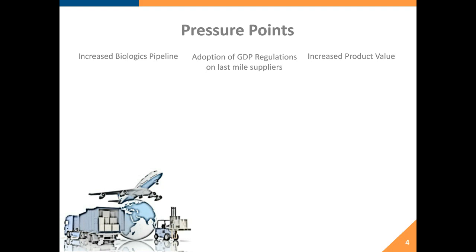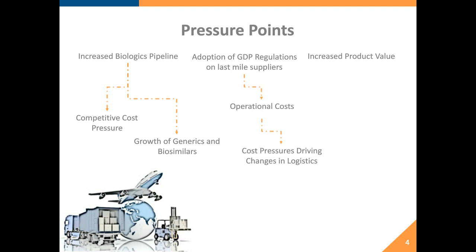Increased product value means competitive cost pressures in the system. With generics and biosimilars, there is pressure on pharmaceutical companies to drive down their own cost of product, which means cost-shaving measures in the supply chain. GDP regulations are driving operational costs up through validation exercises, increased packaging or active shipping costs, and changes in shipping methods. All of these are affecting both downstream suppliers and traditional pharmaceutical manufacturers.